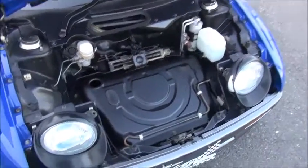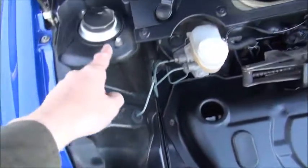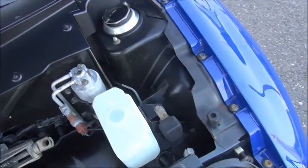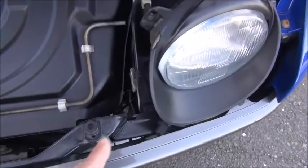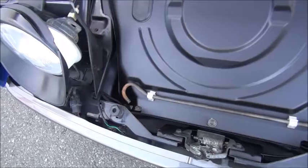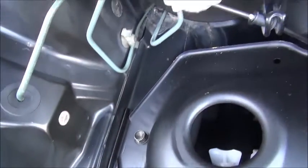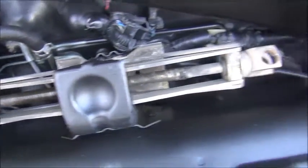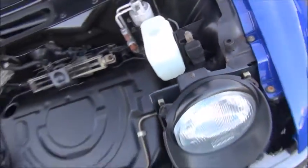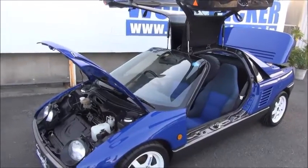続きまして、エンジンルームといってもこれはミッドシップですので、フロントフードとリアフード内のご説明ですね。フロント周りはうっすら錆がございますが、全然大したものではなく腐食等はないですね。ライト周辺やフロントサポートのところも非常に綺麗です。